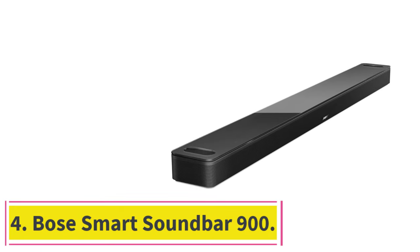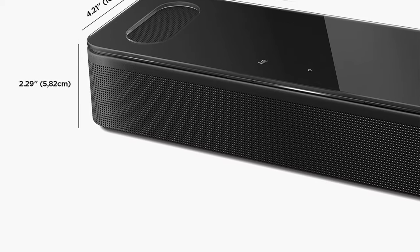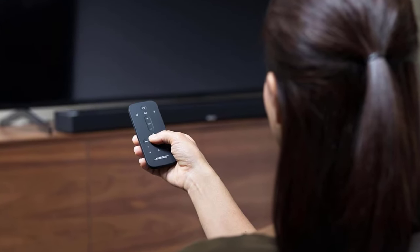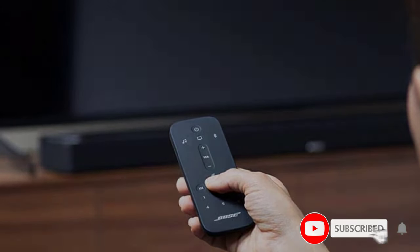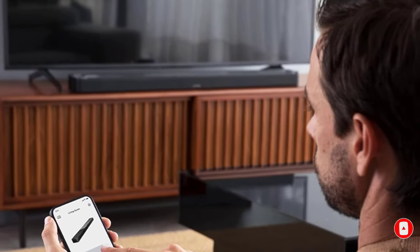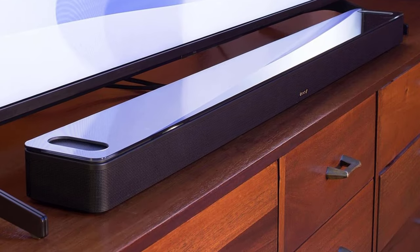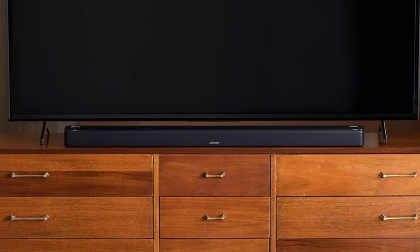At number 4: the Bose Smart Soundbar 900. If you want a soundbar that you can eventually expand into a full-fledged home theater system, the Bose Smart Soundbar 900 is worth considering. You can take your time with the expansion since it delivers amazing sound even when flying solo. The profile is sleek, with tempered glass on top and a wraparound metal grill. At 41 inches long, it takes up space; however, it's designed to support living rooms and home theaters. Bose uses a proprietary phase-guide technology to deliver sound that feels like it is coming from everywhere, and it offers customized sound calibration with its AdaptiQ technology.